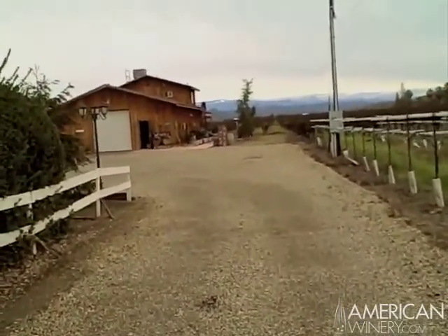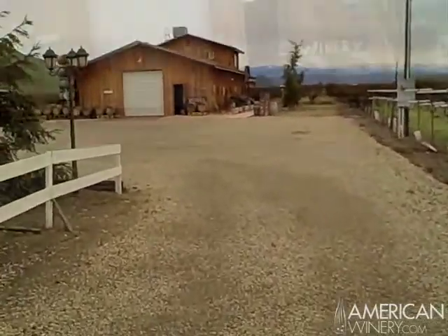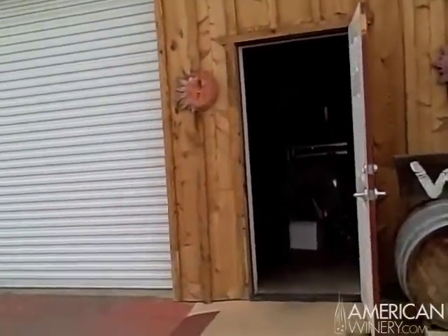It's all incense cedar around the outside of the building. We're going to walk right up to the winery and go inside and take a look at some of the equipment and barrels and all that good stuff.